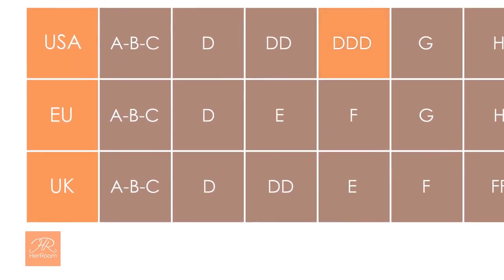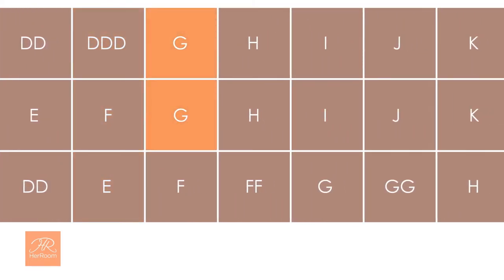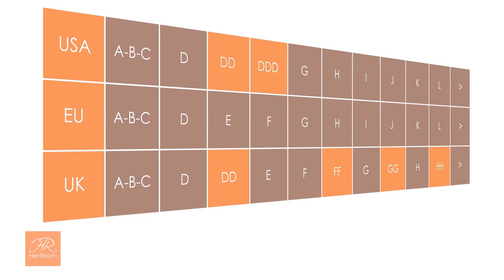Look at the USA size triple D. This same cup size is referred to as an E or an F in other countries. Look at the USA and European cup size G — it's two cup sizes smaller than a United Kingdom G cup size. You can also see that some manufacturers double and triple the same letter to represent a cup size. So women with larger cup sizes find this confusing and frustrating, and can understandably make cup size mistakes when purchasing bras.